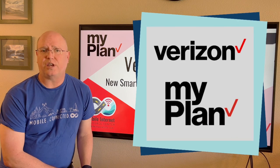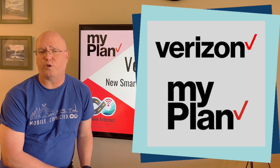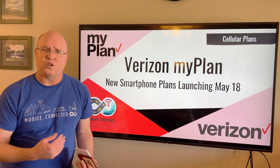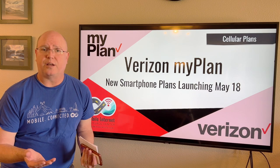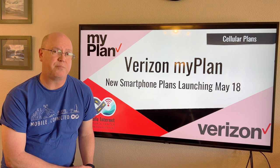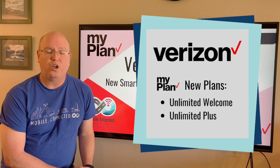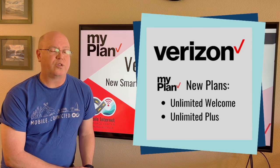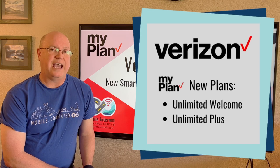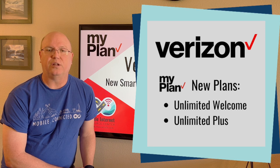MyPlan is a fundamental change from what Verizon has offered before, and indeed it's very different from what the other carriers, AT&T and T-Mobile, offer. The tiers in MyPlan — there are only two levels: the entry level, Unlimited Welcome, which shouldn't be confused with Welcome Unlimited, one of Verizon's other options, and there's also the premium tier, Unlimited Plus.